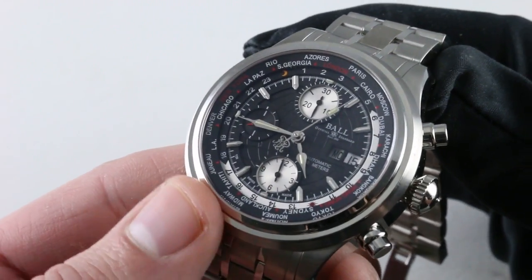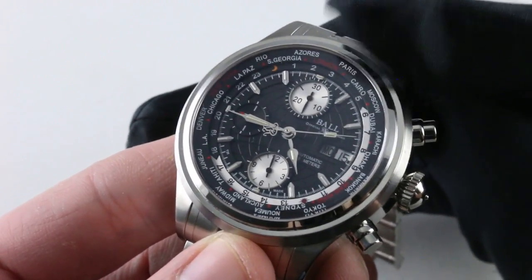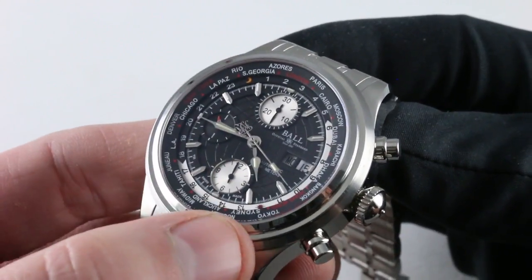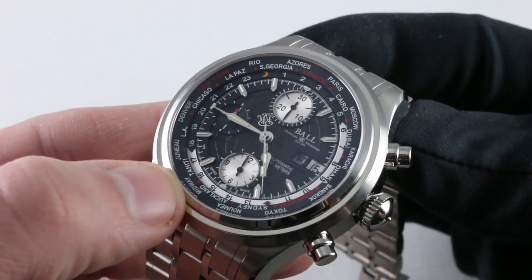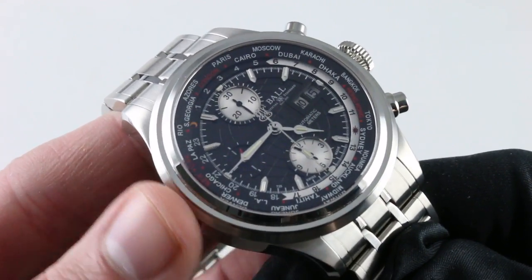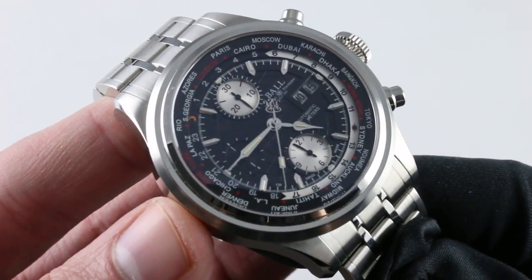I should explain the world time chaptering one more time. Each of the cities on the outermost ring represents one of the 24 principal time zones of the world. There's a white and black reference ring calibrated up to 24 with the sun and the moon. This is where you read the hour adjacent to each individual city before reading the minutes at center. That's how the world time system works. It's known as a Louis Cotier world time system, originally used by Vacheron Constantin and Patek Philippe during the 1930s, invented, appropriately enough, by Louis Cotier.